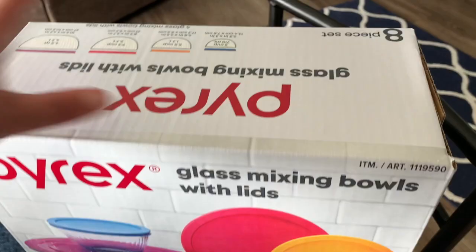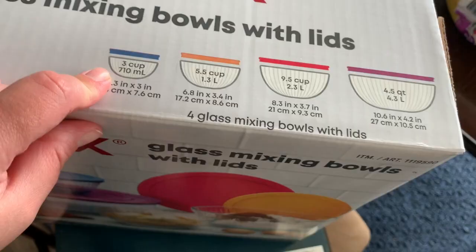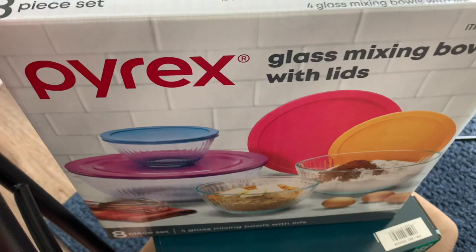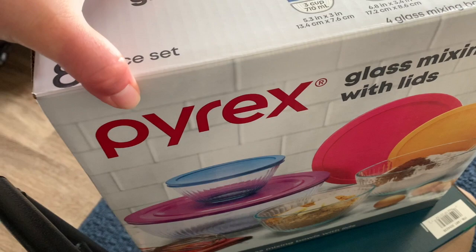I've been wanting these Pyrex bowls forever but they haven't been on sale until now. The set comes with four bowls and lids: a smaller 3-cup bowl, a 5.5-cup, a 9.5-cup, and a 4.5-quart bowl — all with lids. It's a really good deal at $12.99 for all four, and I've seen them for much more. Pyrex is quality and so handy. I may buy another set.